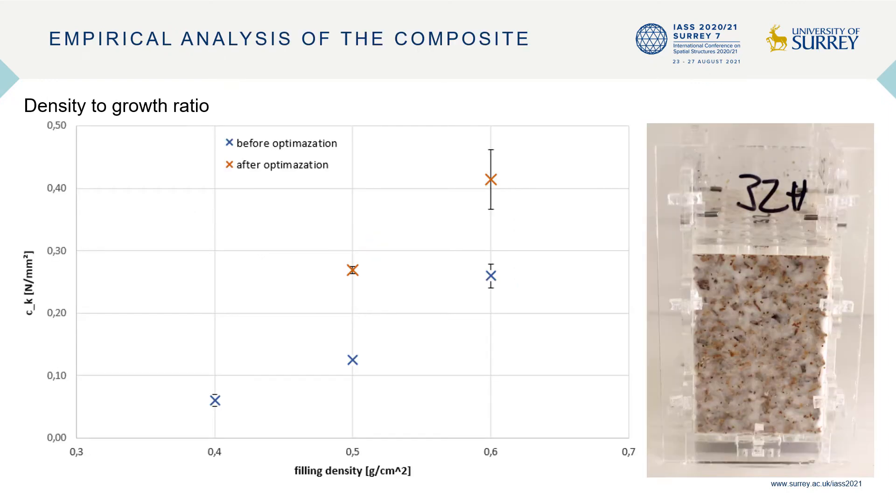In order to determine the influence of the density-to-growth ratio on compressive strength, we conducted a series of experiments on specimens with different amounts of material: 10%, 80%, 100%, and 120%. As shown in the diagram, higher density positively influences the compressive strength in specimens.